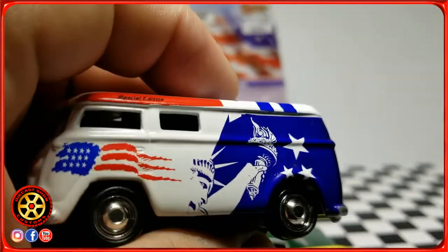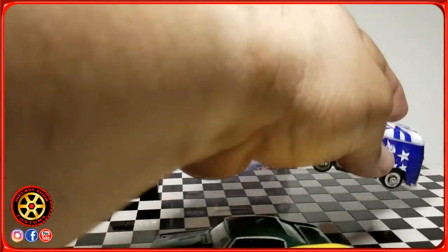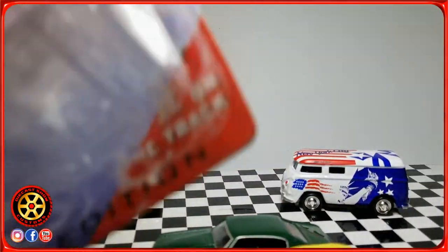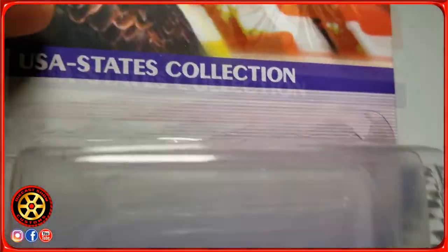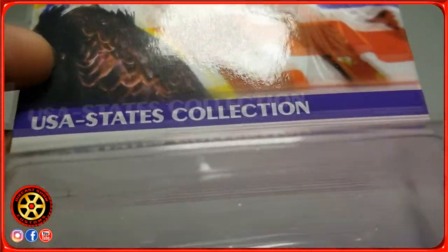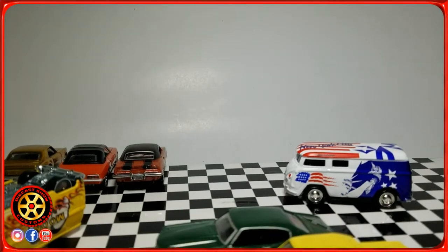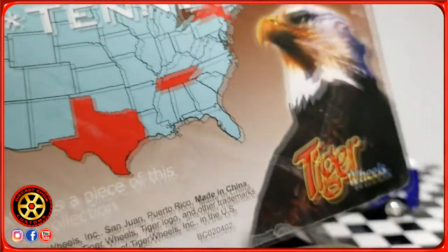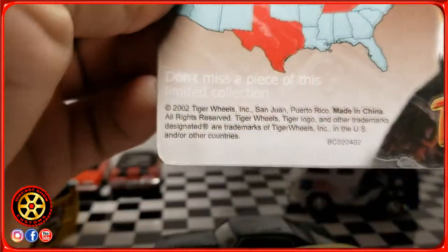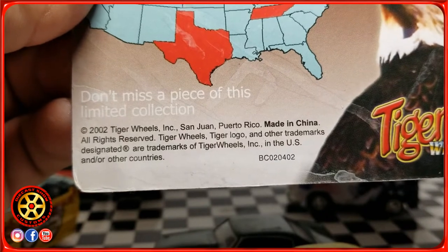They have a lot of variations with the VW Bus, including this one that came in a blister. I believe I have close to 20 different variations. This was a series they started with only three states — New York, Texas, and Tennessee. As you can see on the back of the car: 2002 Tiger Wheels, San Juan, Puerto Rico, Made in China.